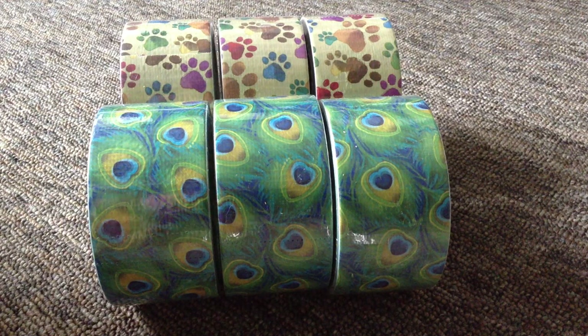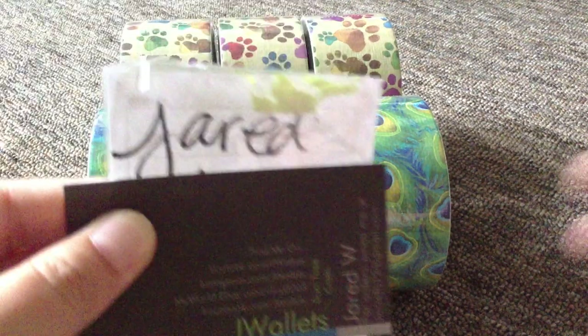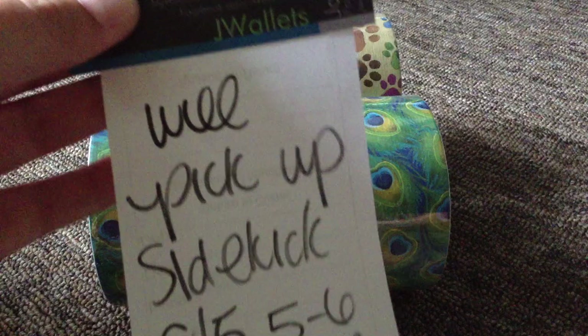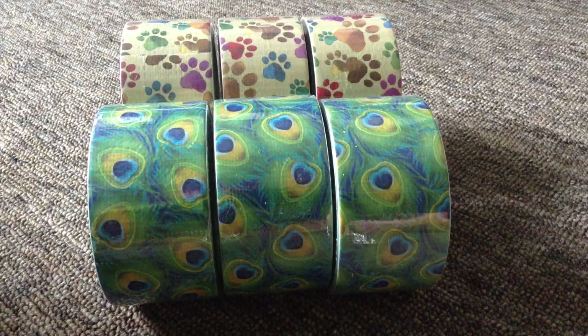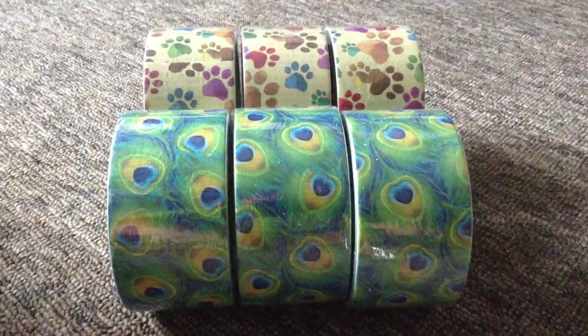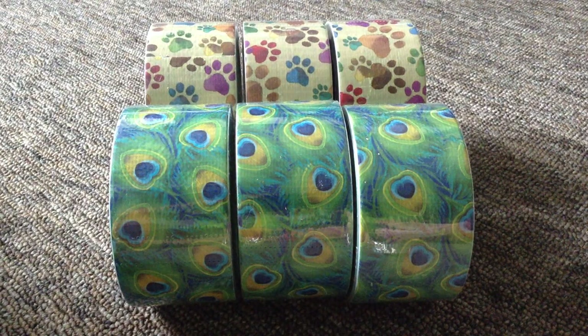I called my Walmart and basically asked them if they had it. They said they did, so I asked them to put it on hold. They wrote a note that said 'Jared [last name] will pick up Sidekick.' Apparently the box is called the Sidekick, and there are supposed to be 15 rolls of each in each box. They only had 14 Peacock and 13 paw prints.